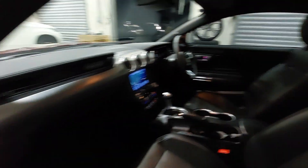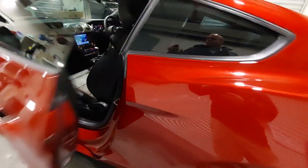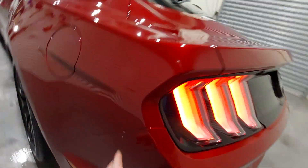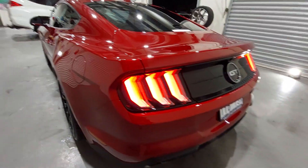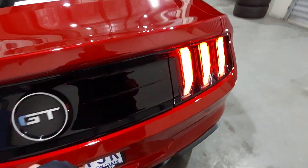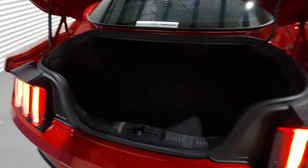It does have window tint as well, sounds absolutely beautiful, full leather trim. It also has the illuminated doors. Being really picky, there's just one little chip on the rear bumper, but overall it's in beautiful condition and sounds superb.